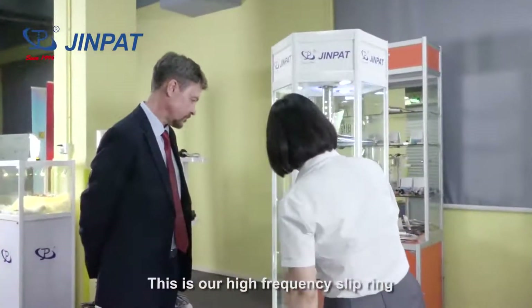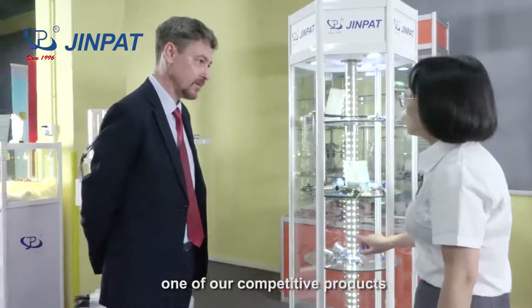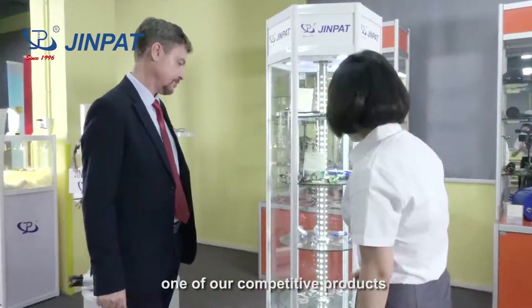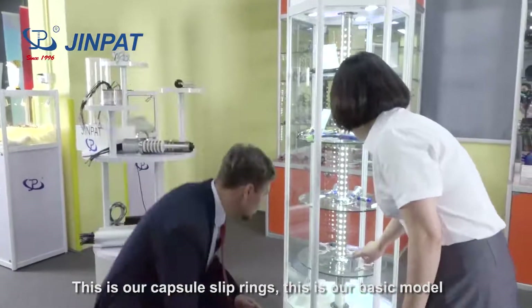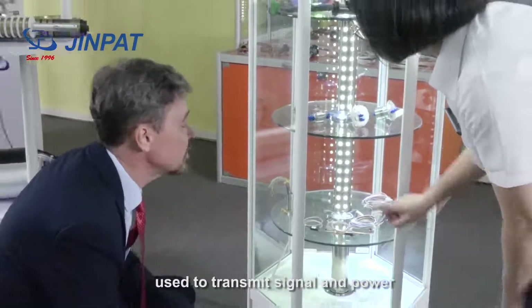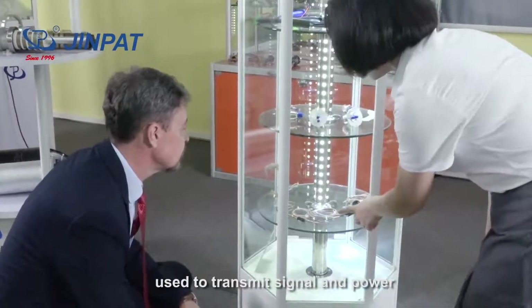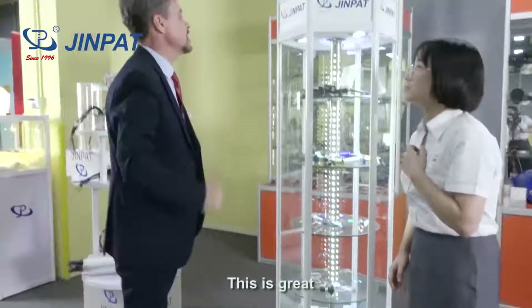This one is our high frequency slip ring, one of our core team products. This is our capsule slip ring. This one is a bicycle model — it's used to transmit signal and power.